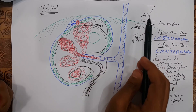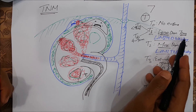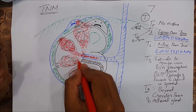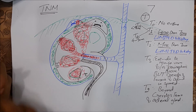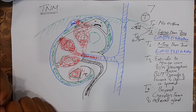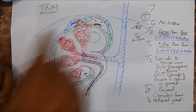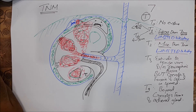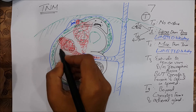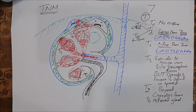Let's recap. In T0, no evidence of tumor. In T1, the tumor is less than 7 cm. In T2, the tumor is more than 7 cm. In T3, it extends into major veins and/or perinephric fat, but the adrenal gland and Gerota's fascia are spared — it does not go beyond Gerota's fascia. In T4, it goes beyond Gerota's fascia and may or may not involve the adrenal gland.